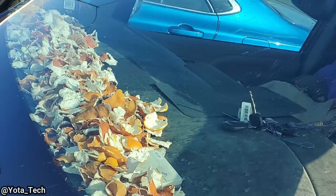This vehicle came in for a service and the technician noticed it had orange peels all over the dash. He said the smell wasn't very appealing.